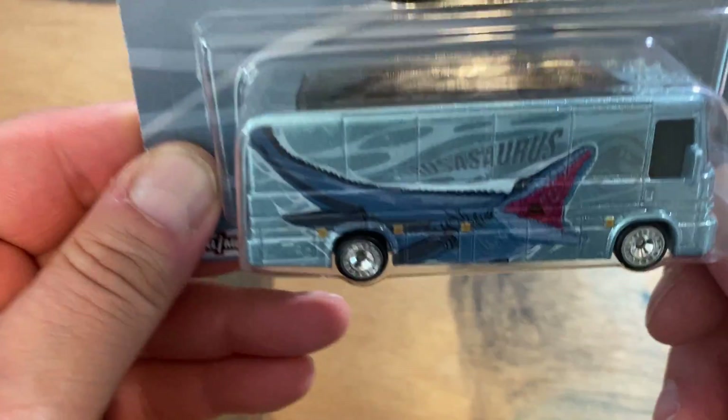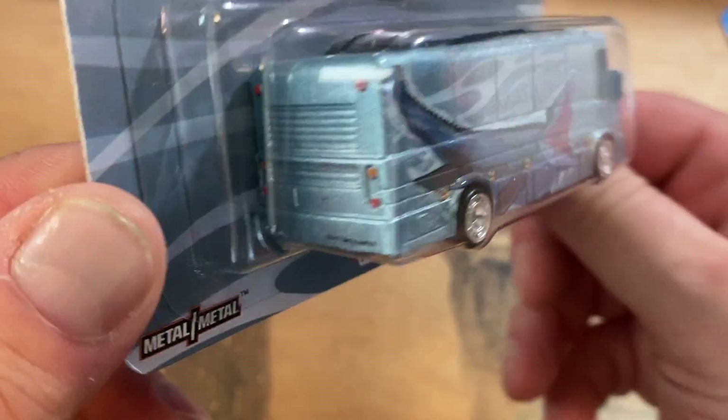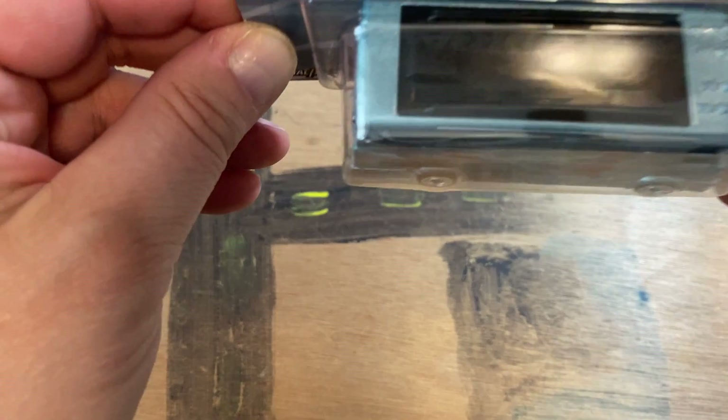Got this today — the Real Riders Hot Wheels tour bus with the Mosasaurus. That's a big RV, it looks really good. Is there anything inside? We'll figure that out.